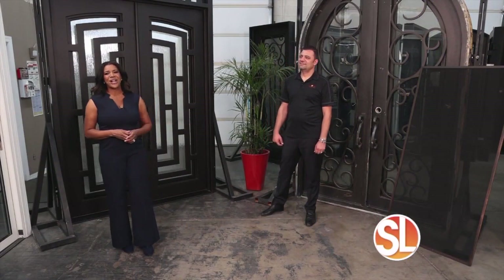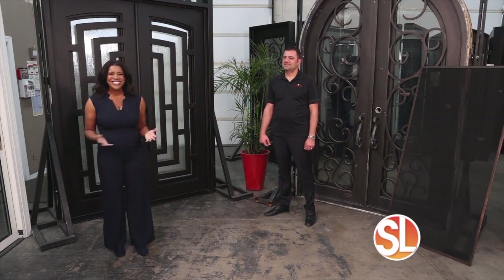Curb appeal — it means a lot, and you can add instant luxury and security with an iron door. But not all iron doors are made the same. This is our ABC 15 Home Pros expert Steve Yagudayev, owner of Iron Doors Arizona.